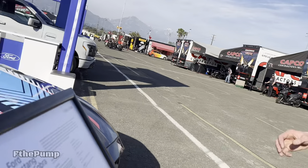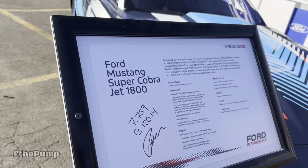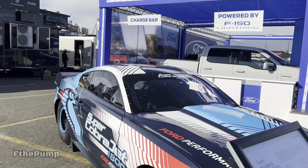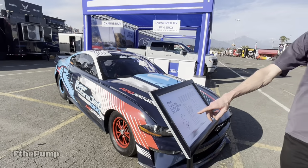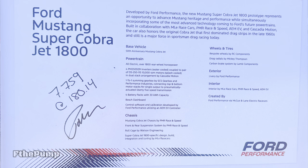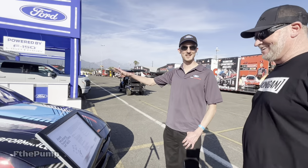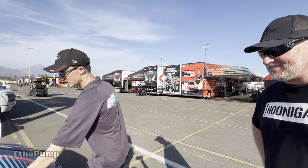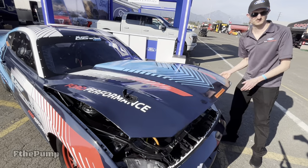All right, so now we are at the Cobra Jet 1800 horsepower Super Cobra Jet — fully electric Mustang from Ford Performance. We just ran a 7.759 at 180 miles per hour in the quarter mile. That's quicker than any Tesla, even the Plaid, and any other full-bodied electric car, actually. This is the quickest car here. So let me show you under the hood.